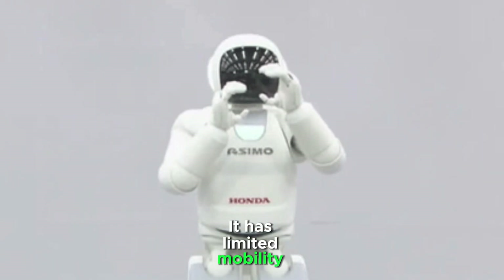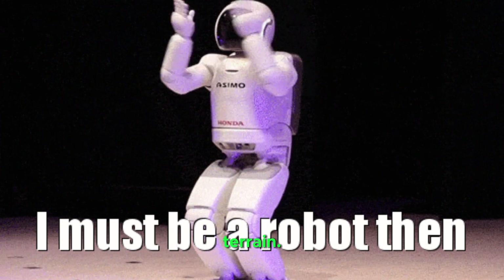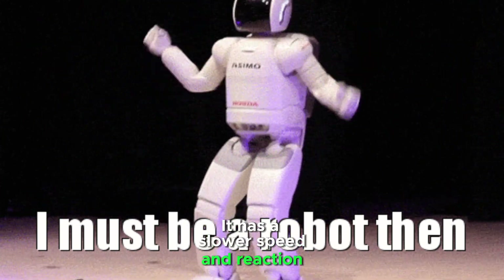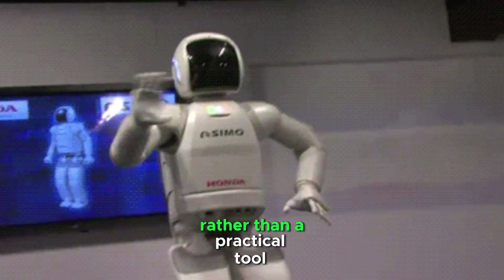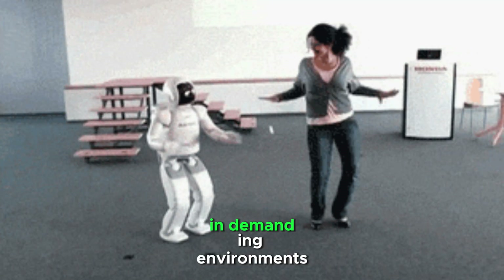Osimo has limited mobility compared to Atlas and struggles with rough terrain. It has a slower speed and reaction times, making it more of a research and showcase robot rather than a practical tool in demanding environments.